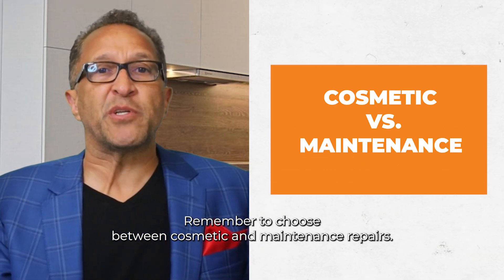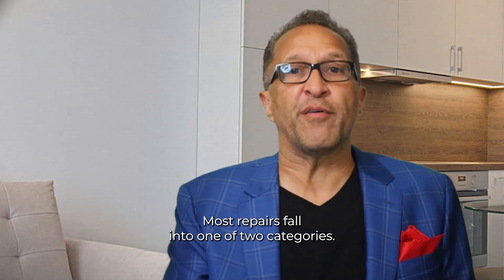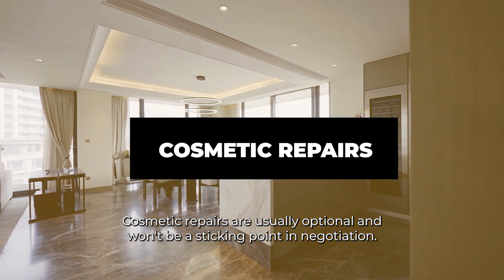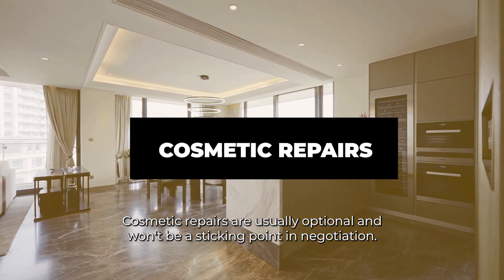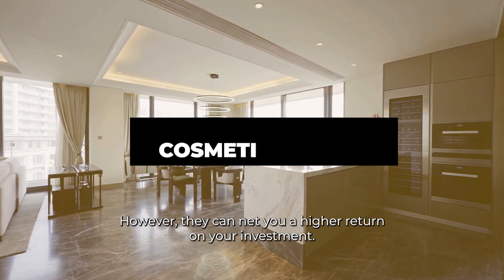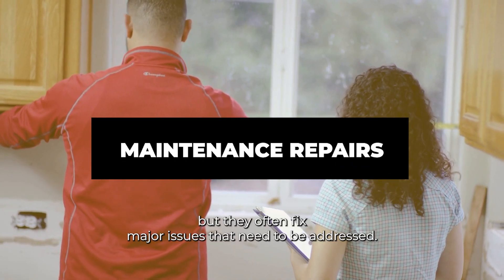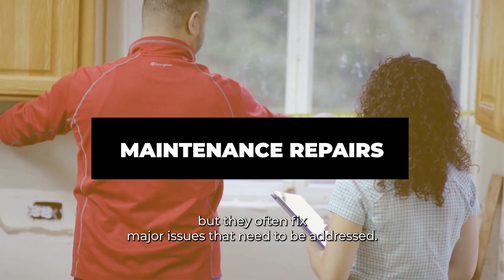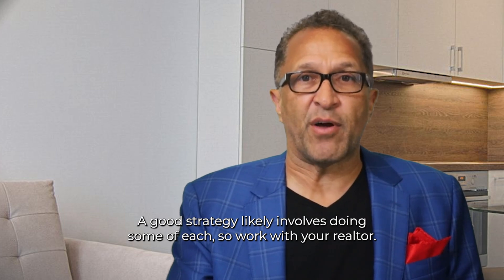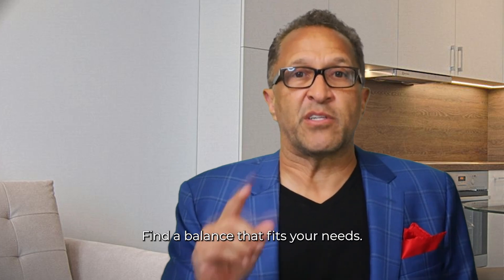Number two: choose between cosmetic and maintenance repairs. Most repairs fall into one of two categories — cosmetic repairs and maintenance repairs. Cosmetic repairs are usually optional and won't be a sticking point in negotiation; however, they can net you a higher return on your investment. High maintenance repairs take longer and require a larger investment, but they often fix major issues that need to be addressed if you want to get good offers from buyers. A good strategy likely involves doing some of each, so work with your realtor and find a balance that fits your needs.